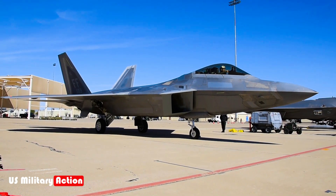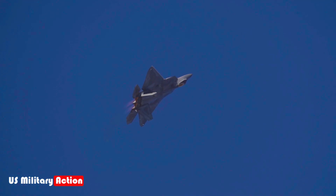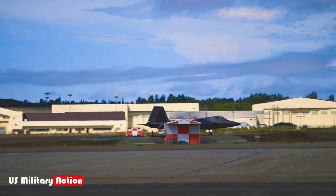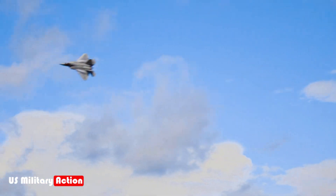International restrictions and limited export. Despite the Raptor's advanced capabilities, it remains one of the most exclusive fighter jets in the world. The US Congress passed the 1998 Obey Amendment, which strictly prohibited the export of the F-22 to foreign nations, even close allies like Japan, Israel, or NATO members. This was done to ensure that the aircraft's technology would not fall into the hands of adversaries, protecting its advanced stealth and electronic warfare systems from being reverse-engineered.